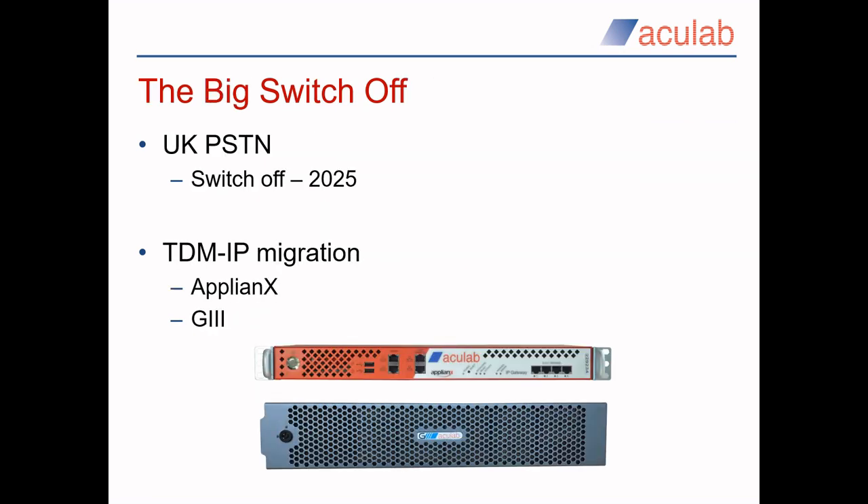One last thing. I'm sure you've all heard that in the UK the big switch-off is set for the end of 2025. This means that all of the existing telephone infrastructure should be going out of service. If you have any sites with legacy equipment installed, then we can deploy our TDM to IP gateways to give you the choice of switching to IP when you want to.